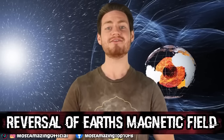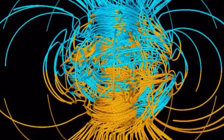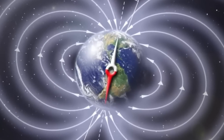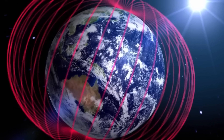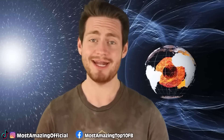At number 8 we have the reversal of Earth's magnetic field. Every few hundred thousand years, Earth's magnetic field dwindles to practically nothing for almost half a century, then reappears with north and south poles flipped. The last reversal was about 780,000 years ago, meaning we may be overdue. Over the last century, the strength of Earth's magnetic field has decreased by 5%. The magnetic field deflects particle storms and cosmic rays from the sun — without it, these particles could strike Earth's atmosphere and erode the already-disappearing ozone layer.